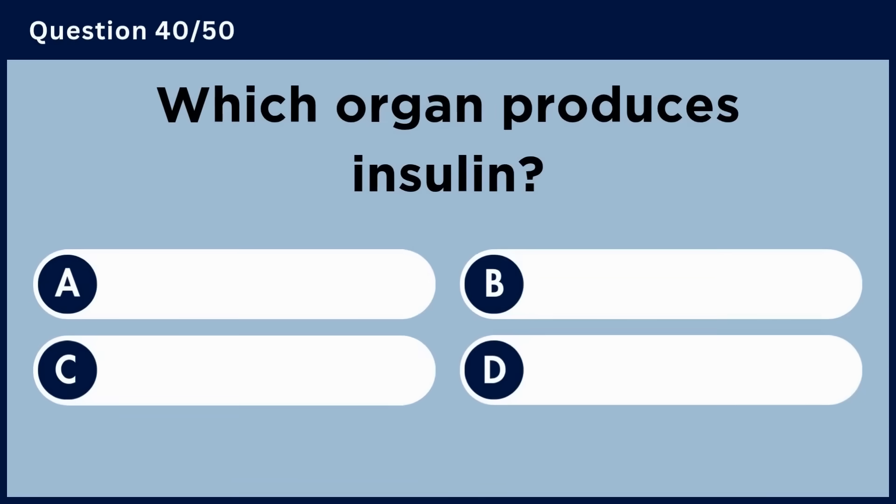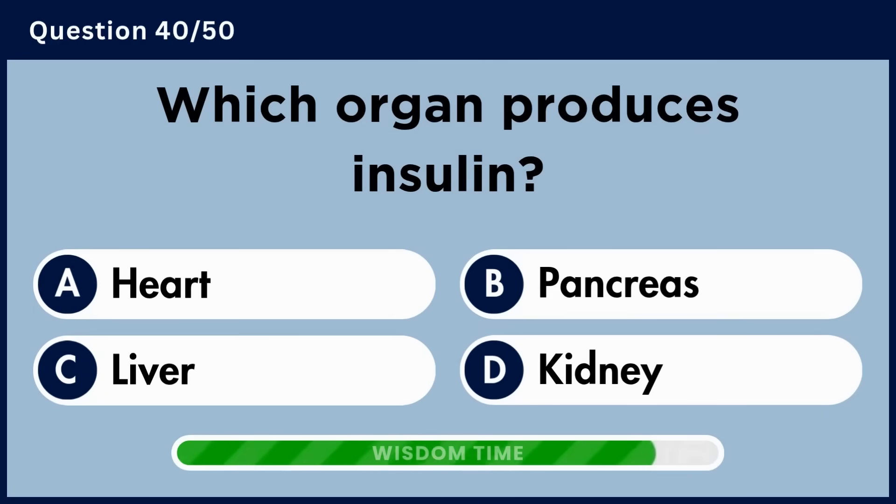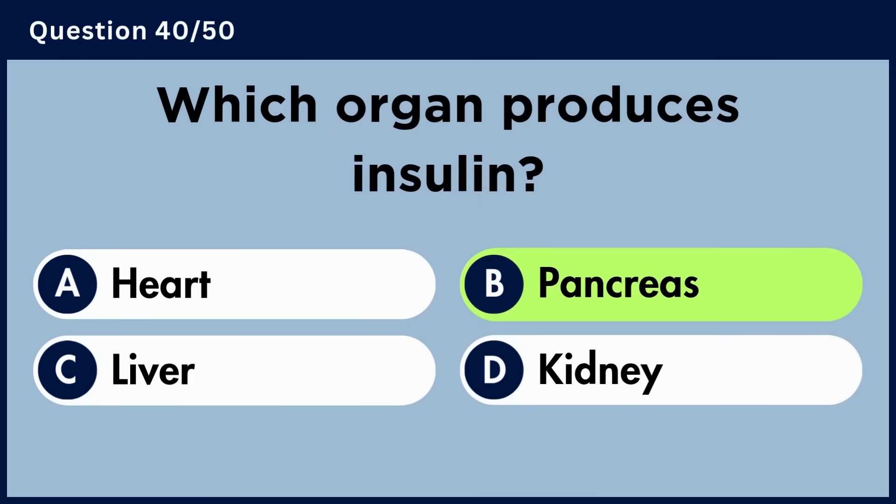Which organ produces insulin? Answer B. Pancreas.